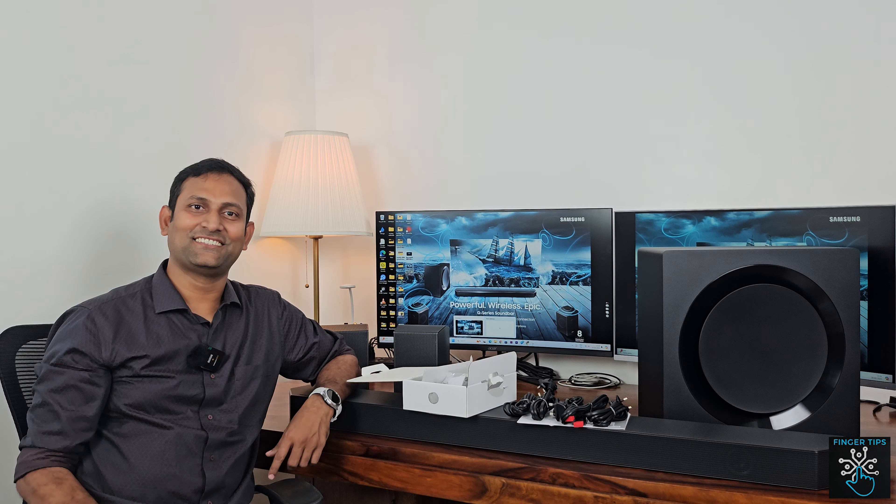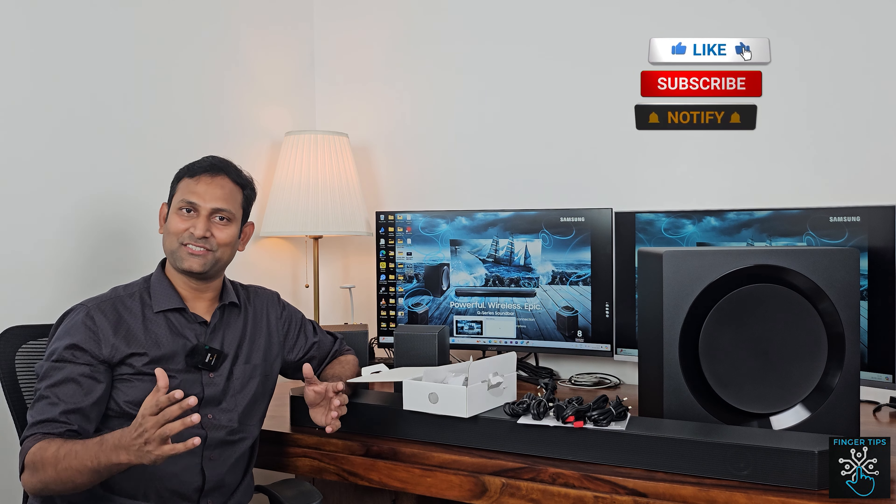Friends, this is my soundbar experience today. In the next few episodes, we'll continue exploring. I am Vasu. Thanks for listening — do subscribe and check the description.